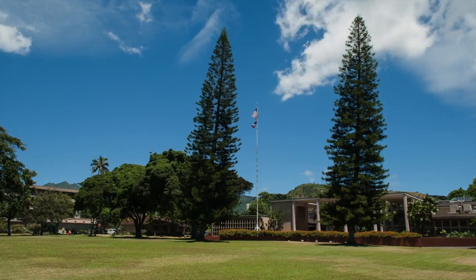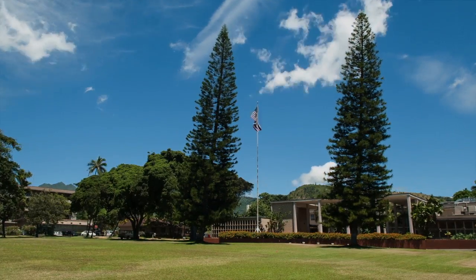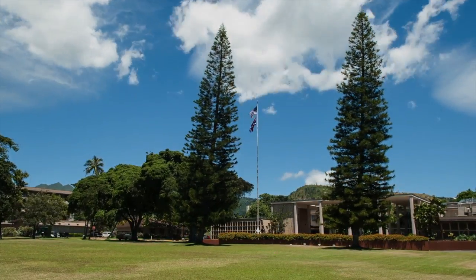"We have a landscape advisory committee that created a tree policy on how to manage the trees on campus. We like to replace trees when trees have come out. We'd also, under this new arboretum designation, like to be able to add some new trees."